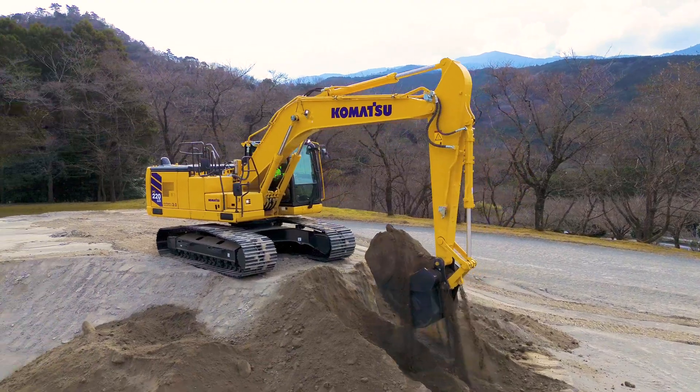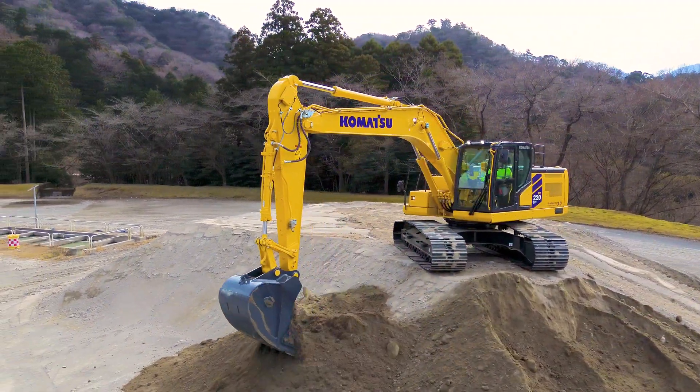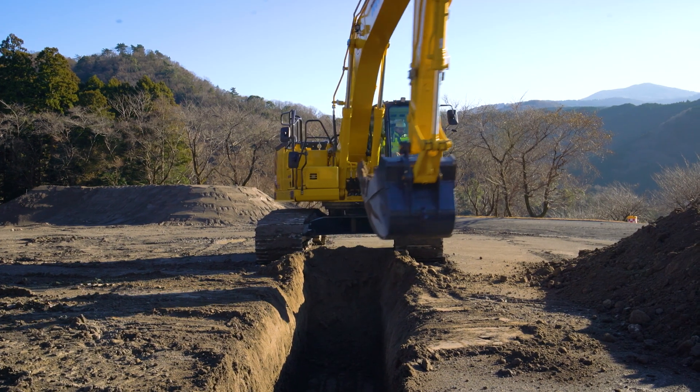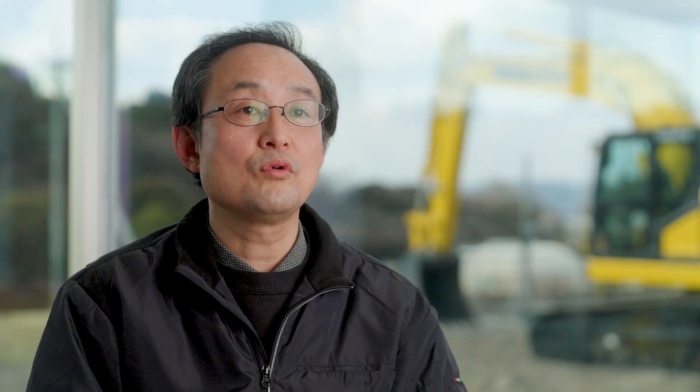We've revamped our in-house components and hydraulic system with Komatsu's exclusive electric and hydraulic system. Combined with a new high-output four-cylinder engine, this has reduced fuel consumption significantly, improving fuel efficiency by 20 percent, boosting productivity by 18 percent, and increasing digging power by 7 percent. It led to a major increase in work efficiency.